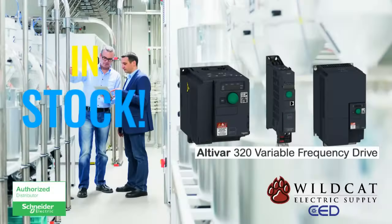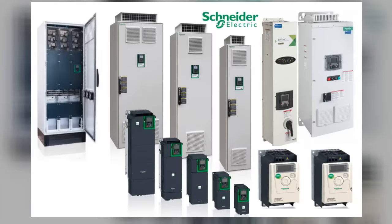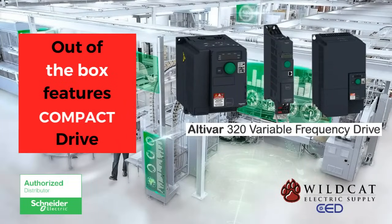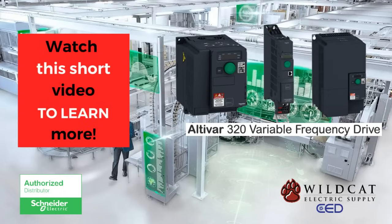The Altivar 320 machine drive from Schneider Electric is one of our most popular drives due to several out-of-the-box features, all built into one compact drive. Watch this short video to learn more.